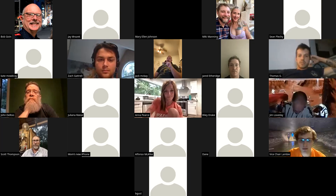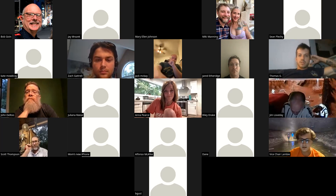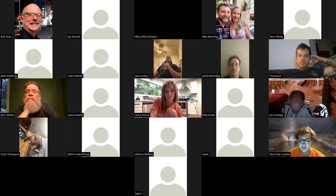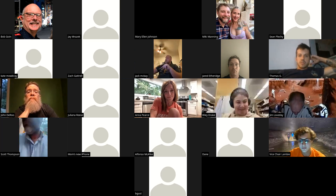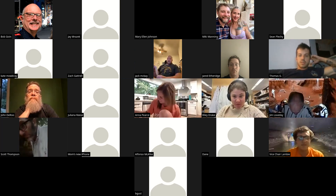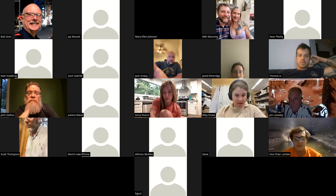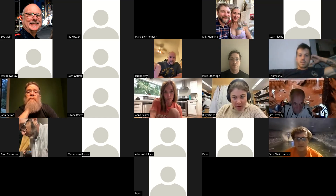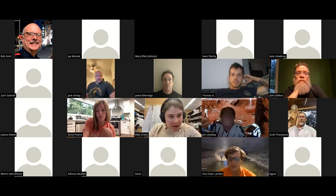We have Riley Drake presenting on work that she's doing in Fort Stanton Cave, New Mexico, which is a very major system down there. Before we get started, anyone who's not presenting please mute — let's try to eliminate the background noise.